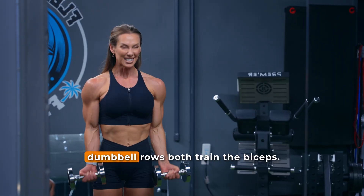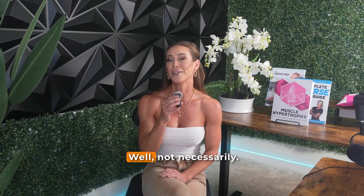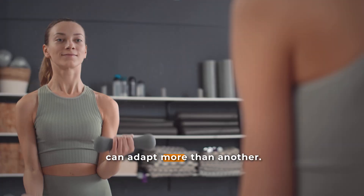We all know that dumbbell curls and dumbbell rows both train the biceps, but does this mean that they build the muscle in the same way? Well, not necessarily. Muscles don't always grow uniformly, and depending on the exercise, one region of a muscle can adapt more than another.